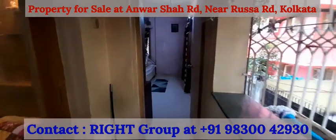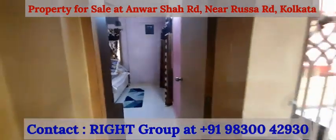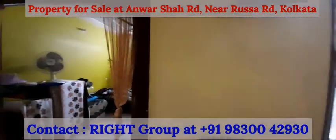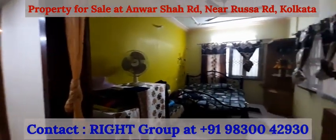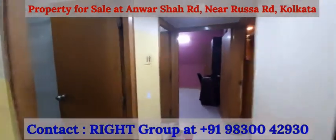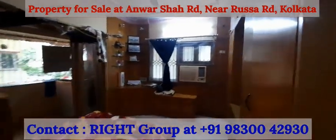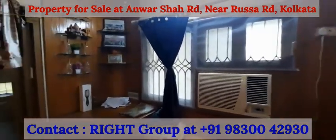The balcony can be accessed from both the bedrooms. To summarize: this is a 3 BHK semi-furnished property on the first floor of a G plus 4 building in a mini complex, with one covered car parking. 1183 square feet — three bedrooms, two washrooms, kitchen, living and dining space with one balcony, at Rasa Road near Anwarsha Road.